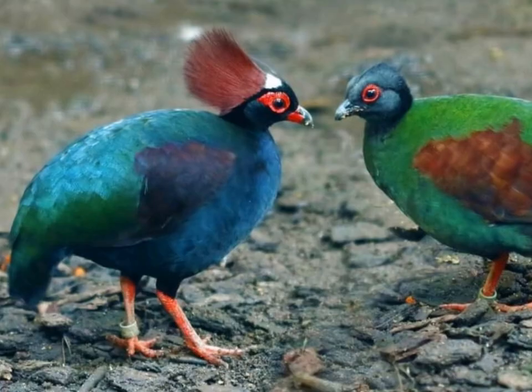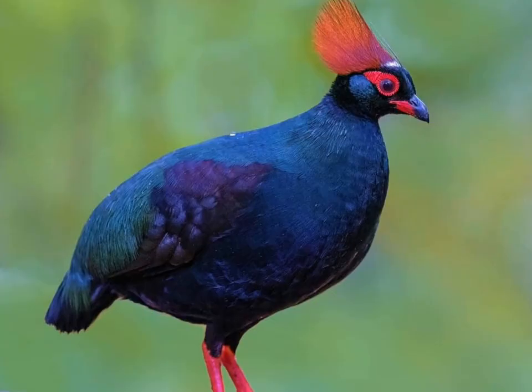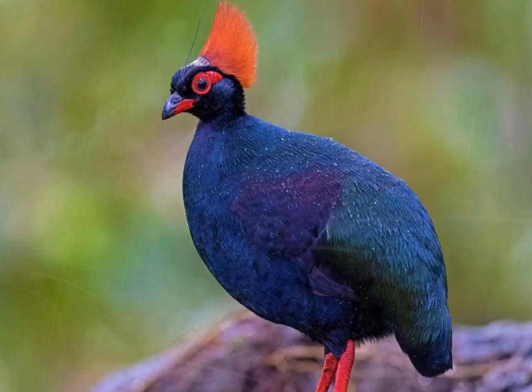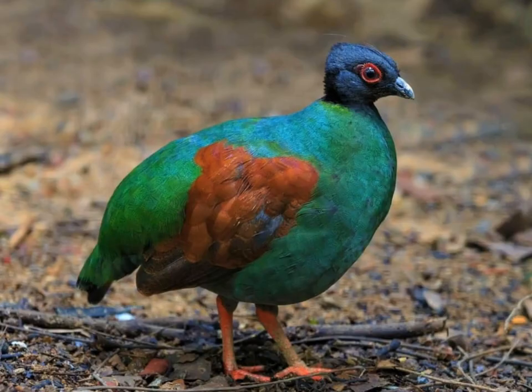Crested Partridge or Rul Rul. Here are some facts about the Rolulus Rulol, also known as the Crested Partridge or Rul Rul. Rolulus Rulol is a small, ground-dwelling bird native to Southeast Asia, particularly found in Indonesia, Malaysia, Thailand, and surrounding regions. It is known for its distinctive appearance.